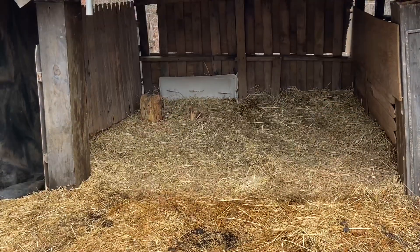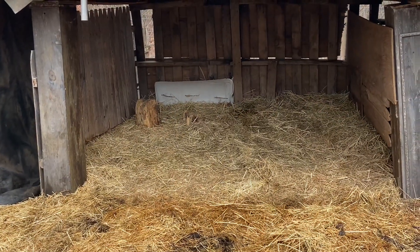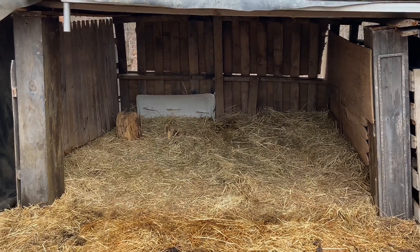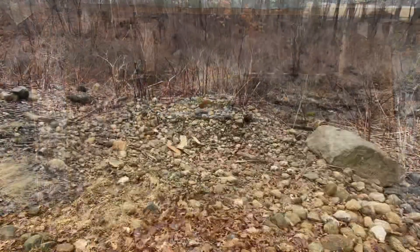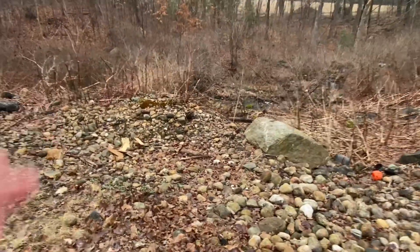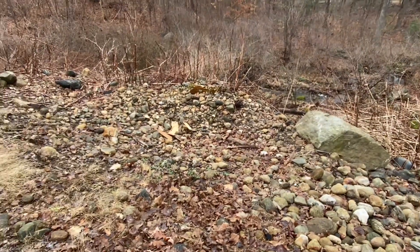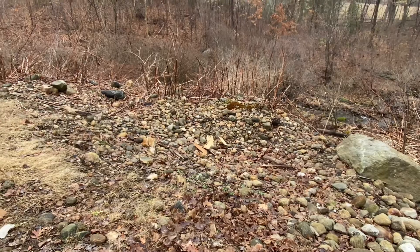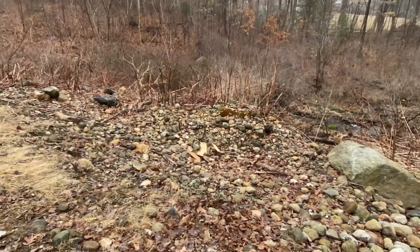I've got a bit more cleanup to do in here but we have something coming to this little stall here later this week, so I'm excited — you guys will be able to see in the next video. Already for spring we've cleared this whole area back here in order to access this stone pile, and this could be coming to a pond near you because we're gonna start using some of this material to build some ponds this season.